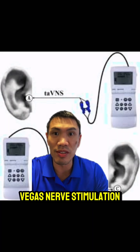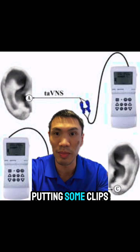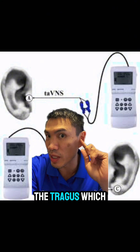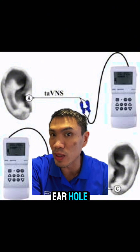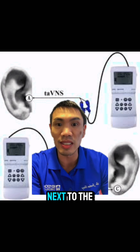First up, we have auricular vagus nerve stimulation, which is basically taking an electrical stimulating device, putting some clips on it, and attaching it to two points on your ear. One option is the tragus, which is a little flap above your ear hole, and the other is the cymba concha, which is kind of the general area in the bowl of the ear next to the ear hole.